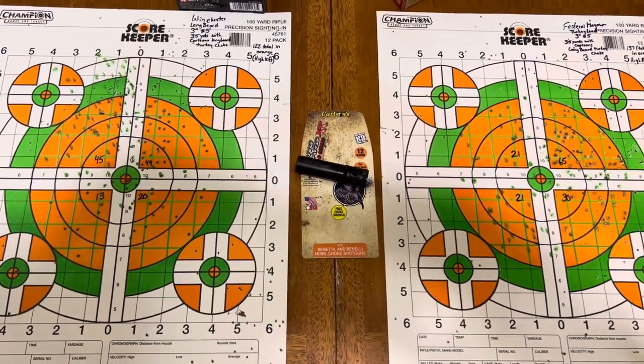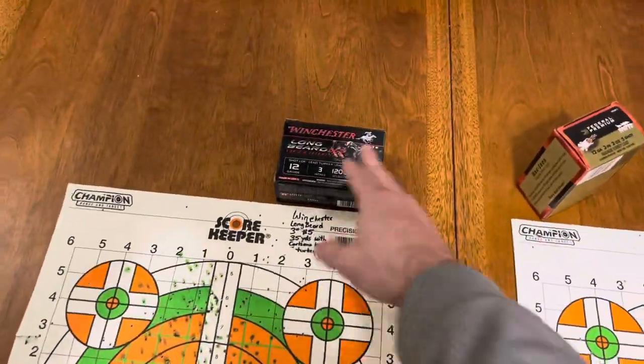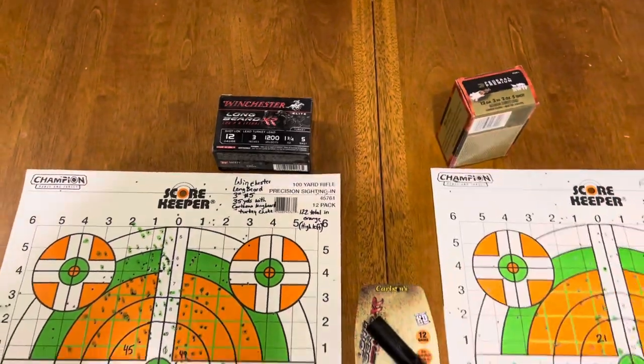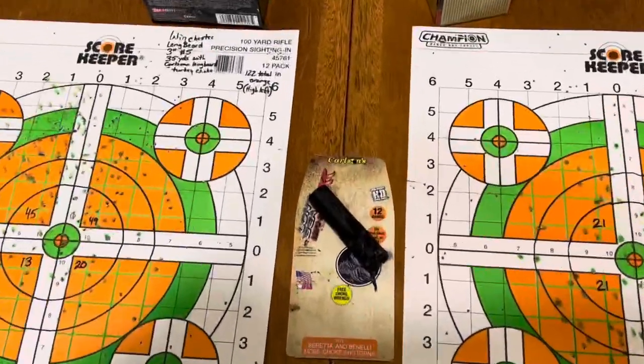In short, do I think you have to use Winchester Long Beard with the Carlson's Long Beard turkey choke versus other ammunition? My answer would be no. I think all ammunition works pretty good out of that choke — it's all going to be very similar.